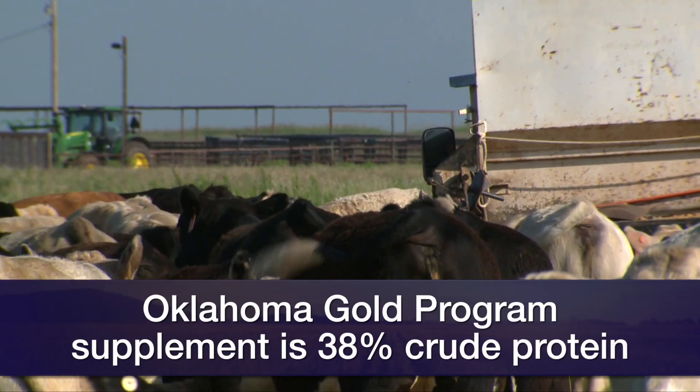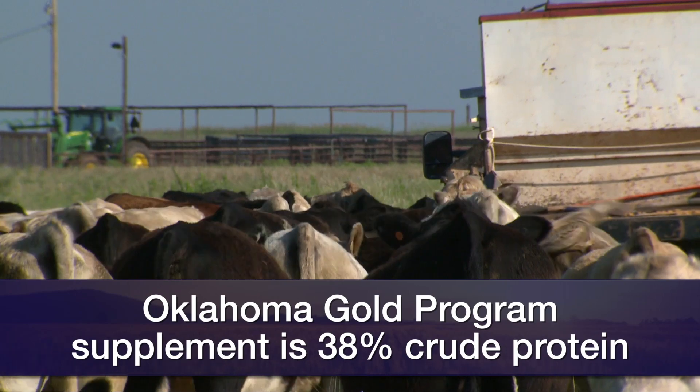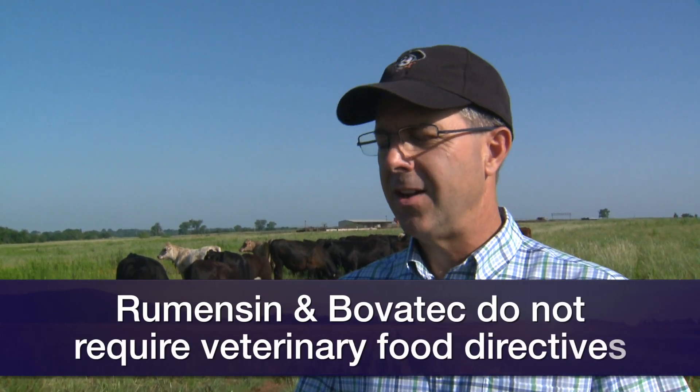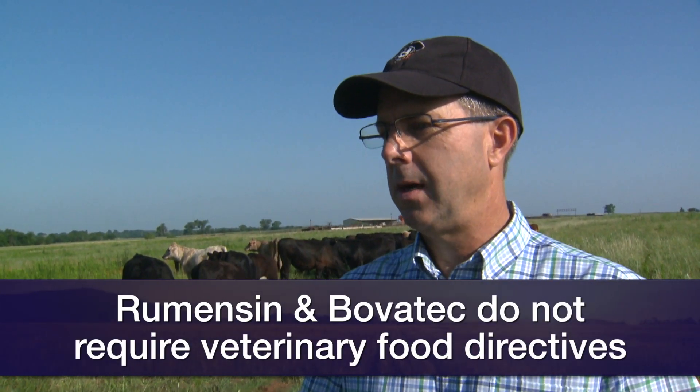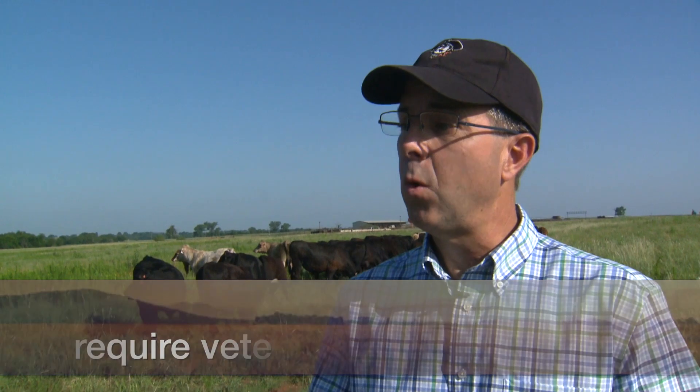If we can provide the Oklahoma Gold supplement, it's high in protein concentration — about 38% crude protein. We also include a feed additive, with the options being primarily Rumensin or Bovatec. Those two products add, on average, about 0.17 pounds of additional weight gain. The protein adds another 0.4 pounds. Add those two things together and you're right at just under 6 tenths of a pound a day increase in weight gain on this mid to late summer forage.